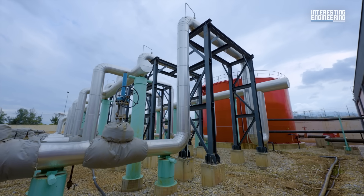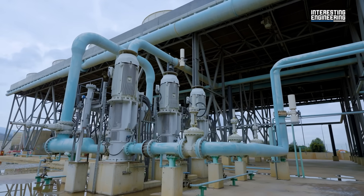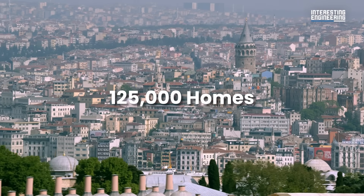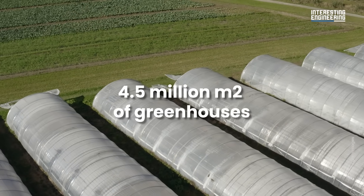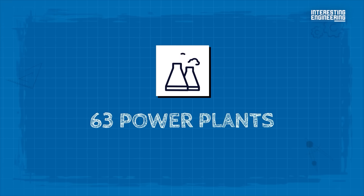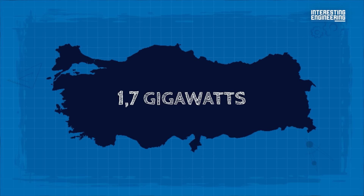Also, geothermal district heating and cooling uses underground pipes to pass hot or cold water through buildings as needed, whether it's winter or summer. Turkey's geothermal networks now warm over 125,000 homes and 4.5 million square meters of greenhouses year-round. Turkey now ranks fourth worldwide in geothermal power and first in Europe — over 63 plants, mostly binary cycle, supplying about 3% of the nation's electricity, totalling 1.7 gigawatts and growing.